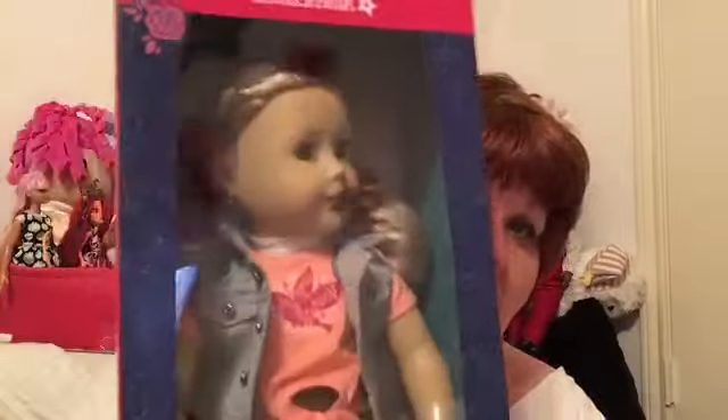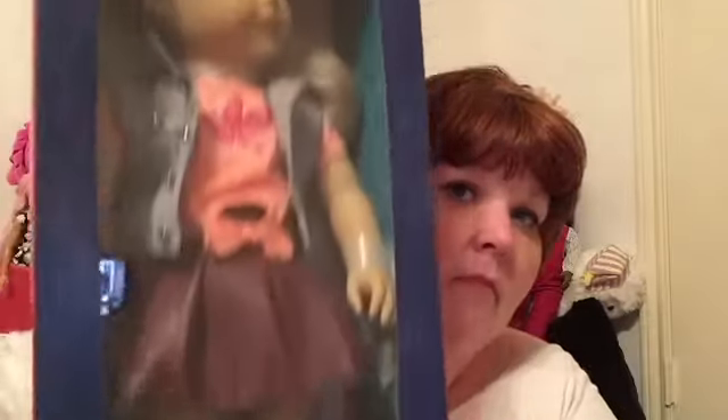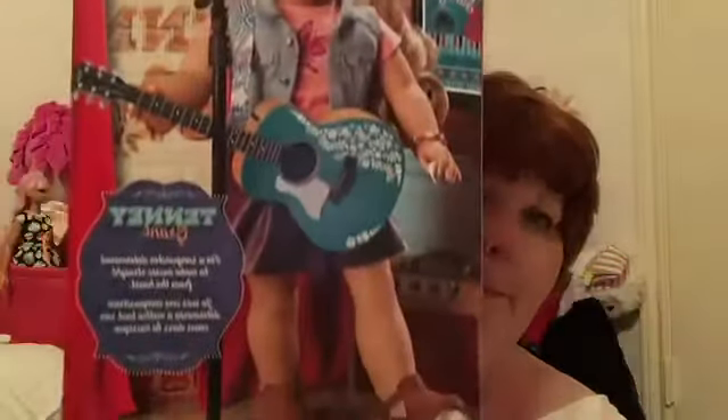I caved, you guys — I caved. I'd been kind of saving my money up for one of the new characters, and I caved and I got Tenney Grant. She is right here, and she is so cute. She is in her new style American Girl box. I will unbox her for you guys, but I also got her ears pierced — there are special Tenney Grant earrings, so I had to get her ears pierced.